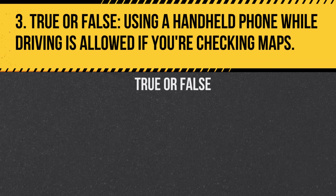Question 3. True or False. Using a handheld phone while driving is allowed if you're checking maps. Answer: False. Handheld phone use while driving is prohibited, regardless of the reason.